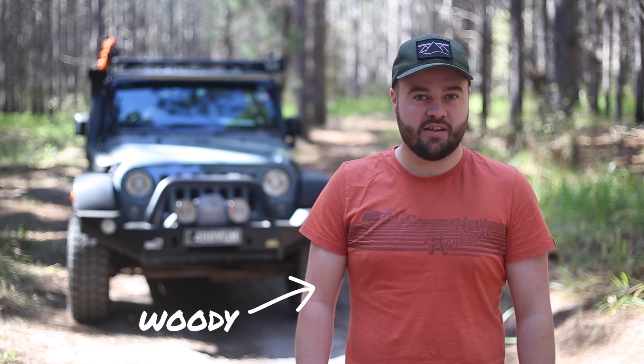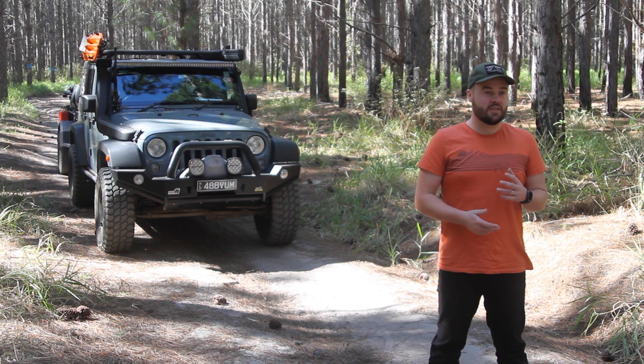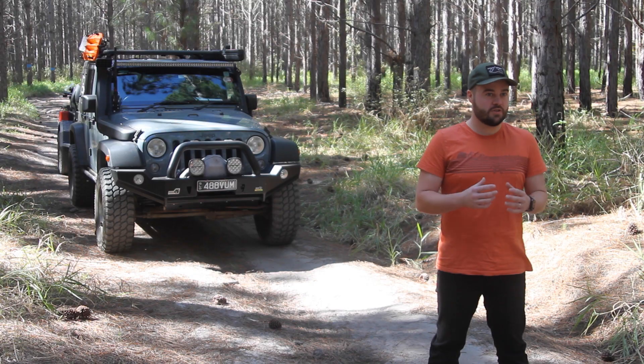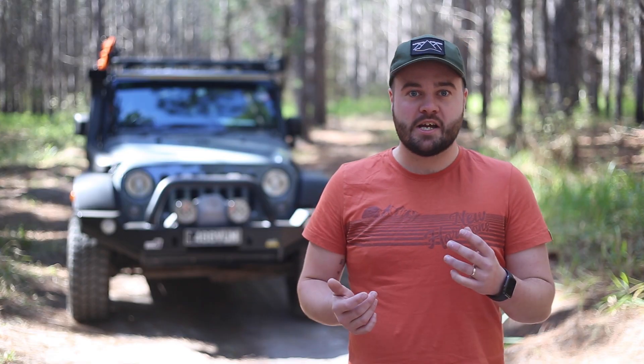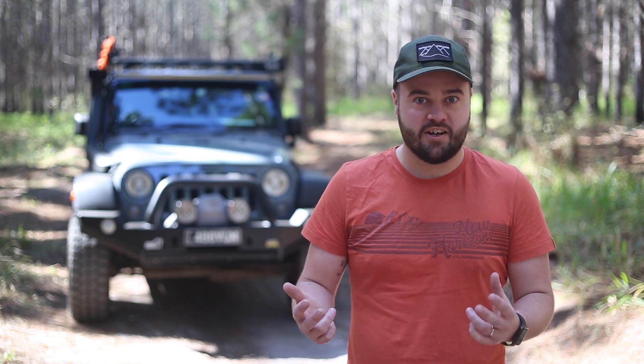Hey everyone, it's Woody here. I hope you're well. Welcome to another Overland Talk video. Today's topic is somewhat controversial — we're looking at LED light bars versus spotlights. We're going to be weighing up the pros and cons of both options and concluding for ourselves what the best light is.